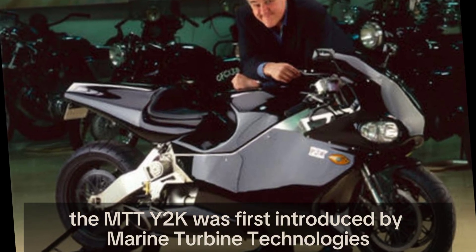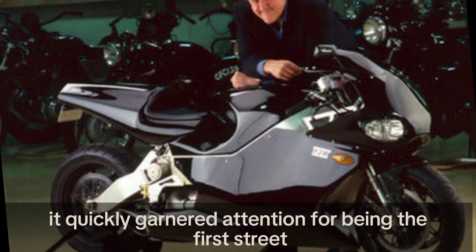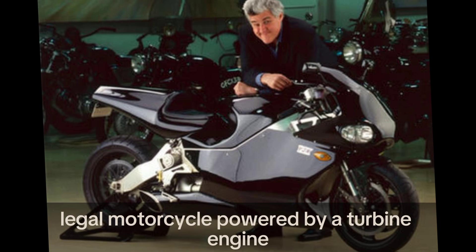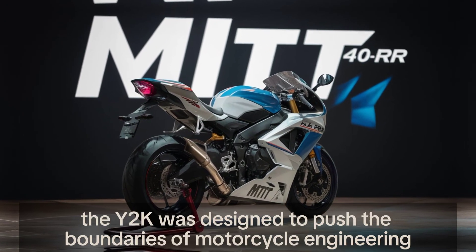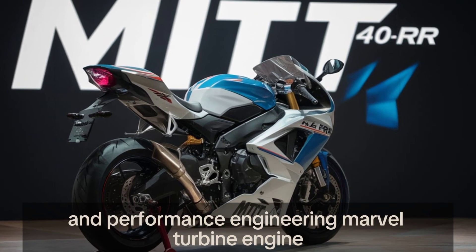Marine Turbine Technologies, MTT, introduced the Y2K in the early 2000s, and it quickly garnered attention for being the first street-legal motorcycle powered by a turbine engine. The brainchild of Ted McIntyre, the Y2K was designed to push the boundaries of motorcycle engineering and performance.